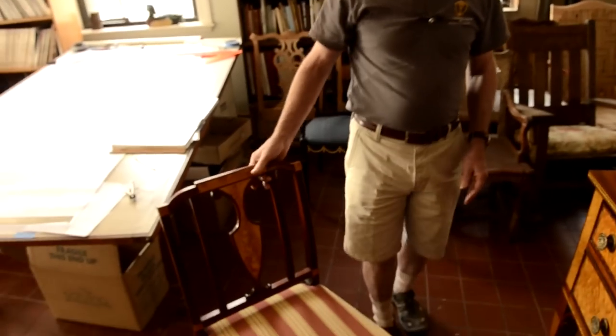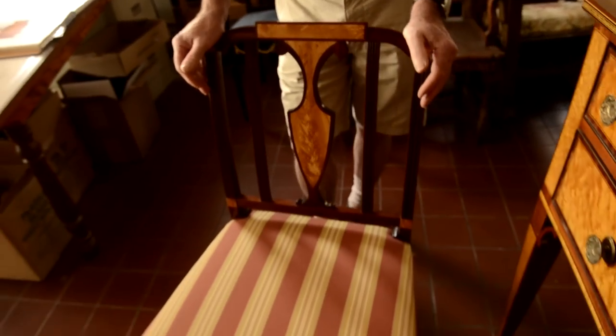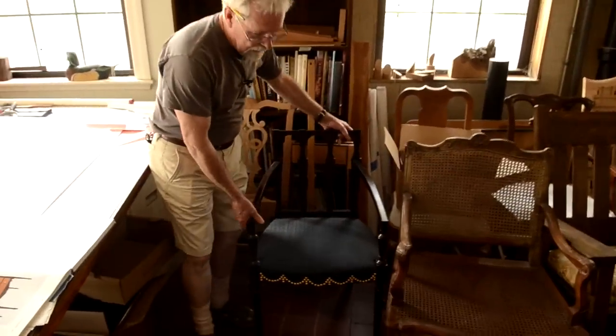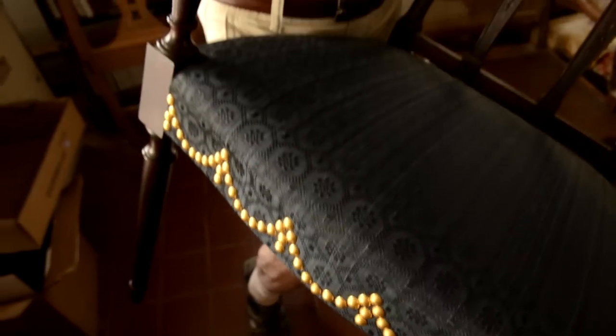This chair here happens to be an example of one of the chairs that we did in one of the summer workshops one year. This is crotch birch in the back, and it's based on a federal chair by Langley Boardman out of Portsmouth, New Hampshire. This happens to be a chair that I got to do as a job — what they call a Samuel McIntyre federal chair that's based on one from the Sheridan book. Samuel McIntyre was an 18th century furniture carver, and I got to build six of these for the Pierce Nichols house that belongs to the Peabody Essex Museum.